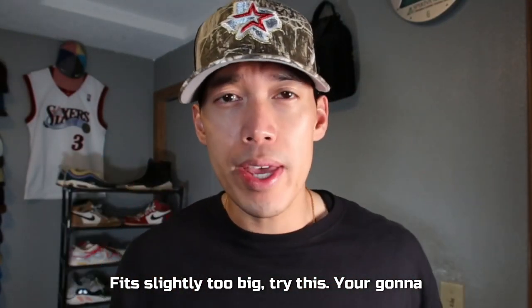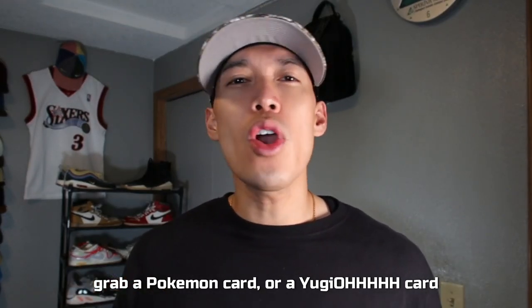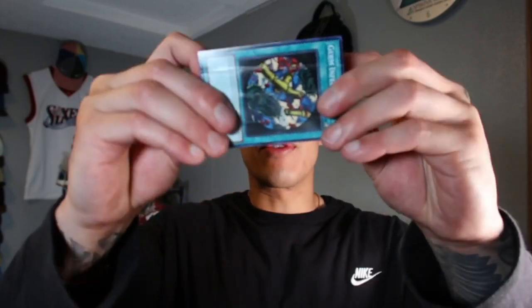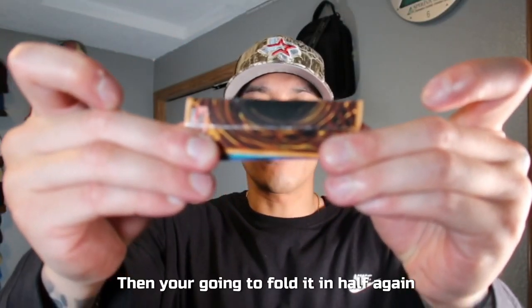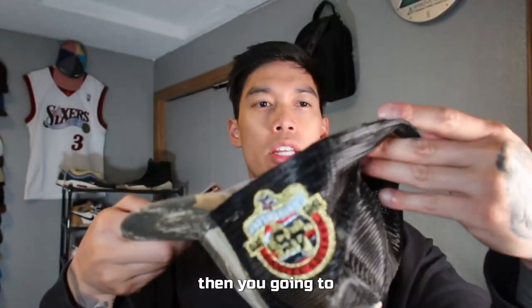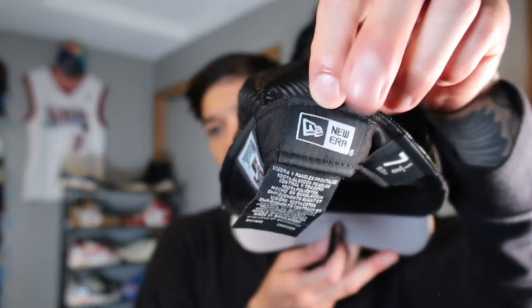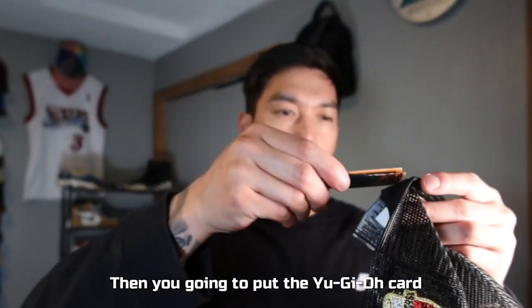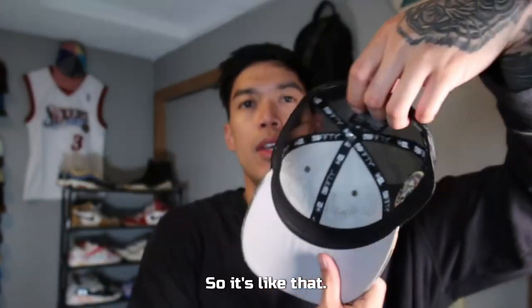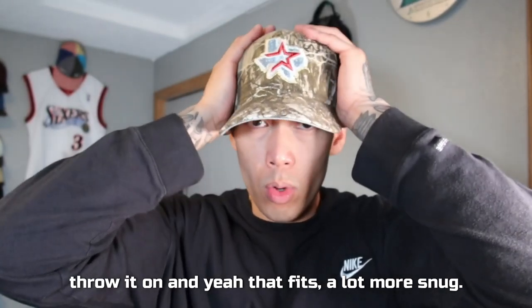If your hat fits slightly too big, try this: grab a Pokemon card or a Yu-Gi-Oh card, fold it in half, then fold it in half again. Locate the interior sweatband slot, put the card into that slot, flip it in, and throw the hat on. Yeah, that fits a lot more snug.